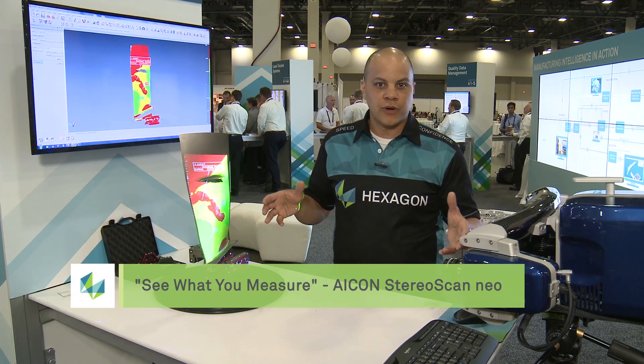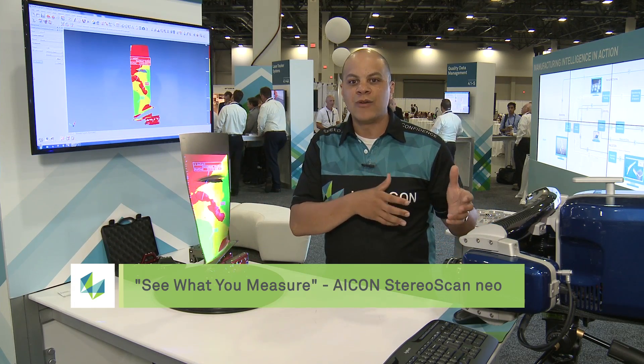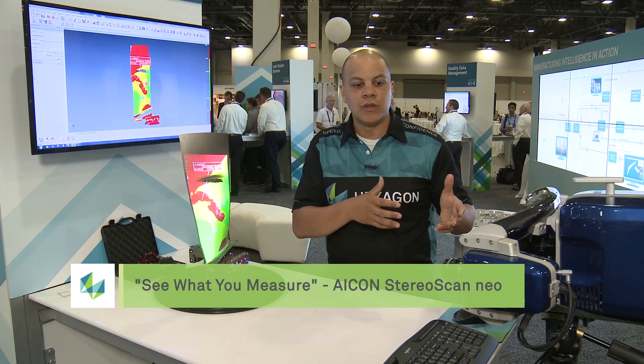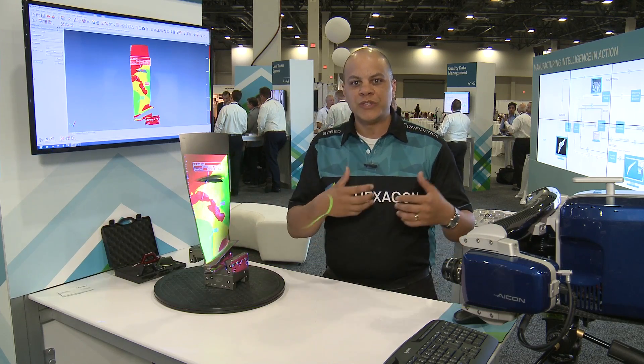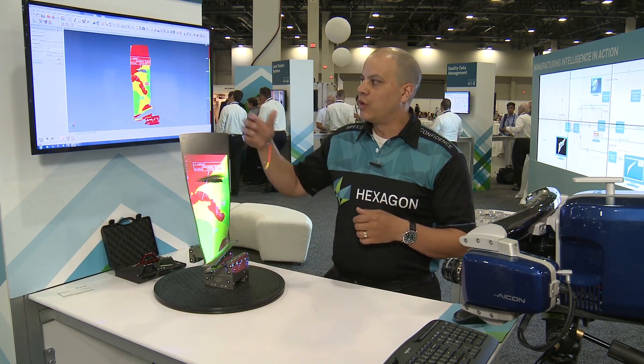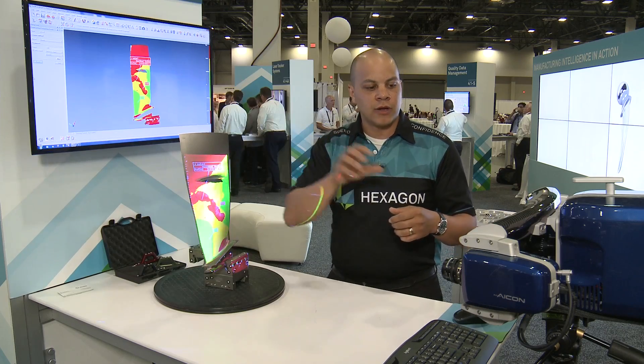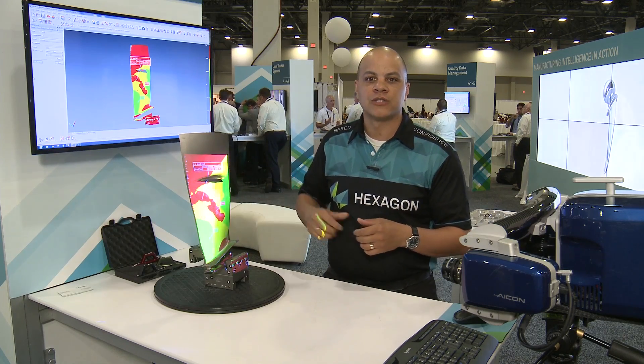What you see here on the screen is the capability of what we provide with the Stereo Scan Neo — the only system in the market that can do this — which is back projection. Once we scan a complete component and measure it to a nominal or a CAD, we can do the color comparison inside the software and then take that color comparison and back project it straight onto the part.